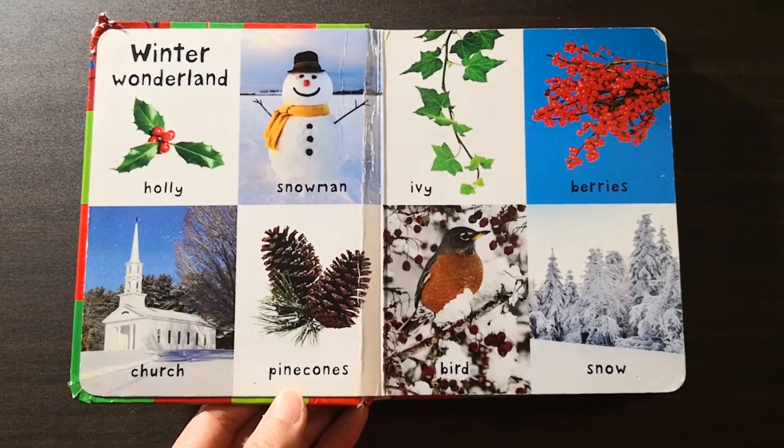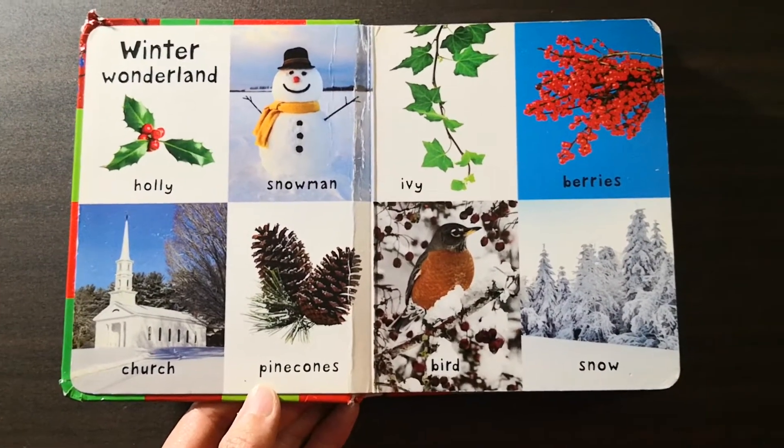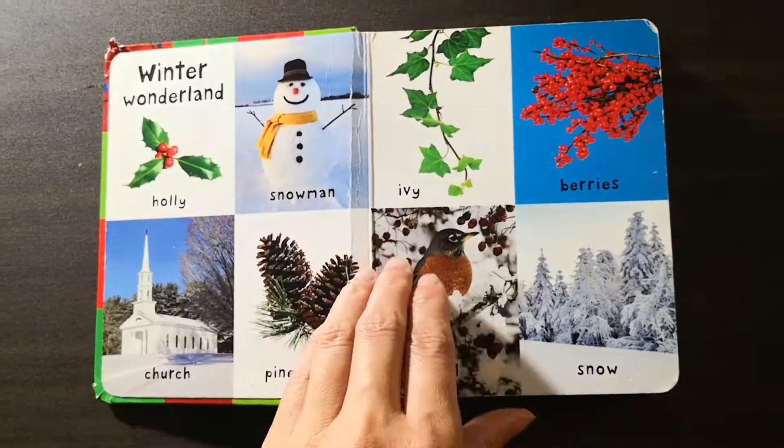There are different sections of the book. Winter Wonderland — you can see all of these photographs of snowmen, berries, birds, pine cones, snow.